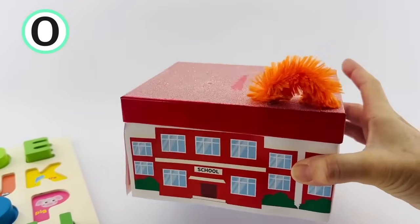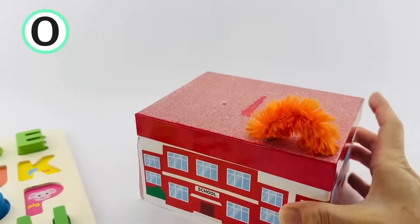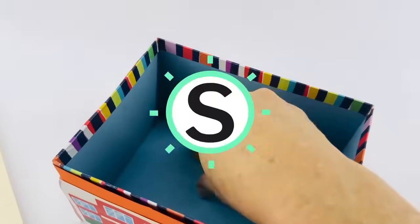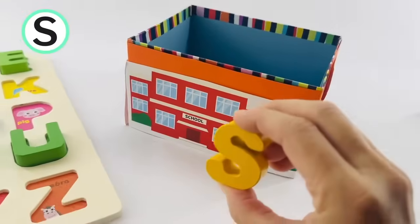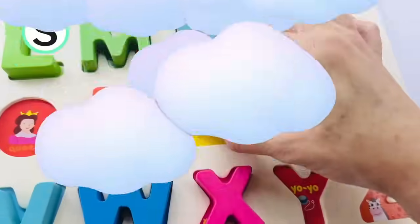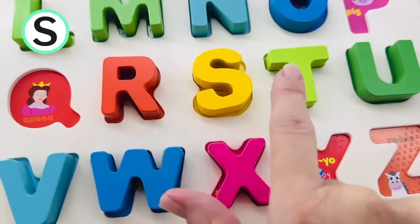I think there's a letter hiding inside of the school. Should we open it up and see what's inside? Hey, it's the letter S. S is for school and it's for sun. It goes right there in between R and T.